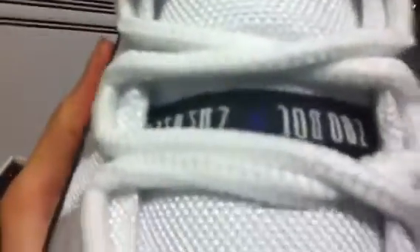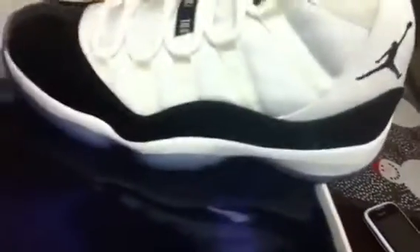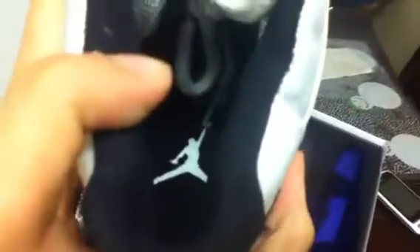For Dark Concord — basically a dark purple — you've got it on the traction pods on the bottom, and on the little Jumpman where it says Jumpman Jordan. You can barely see it, but it's there. And there is also a white Jumpman on the inside of the shoe.